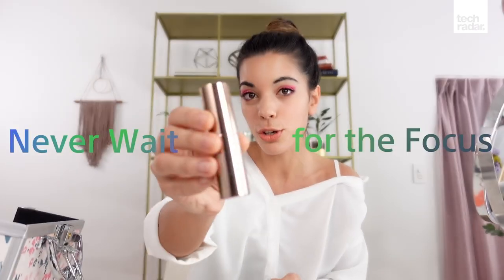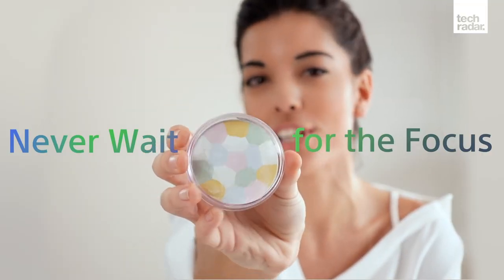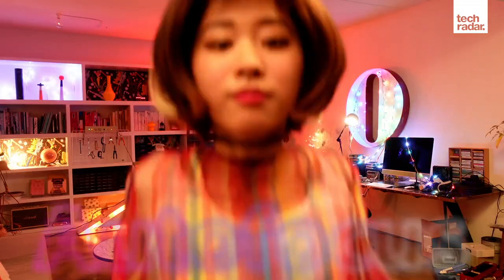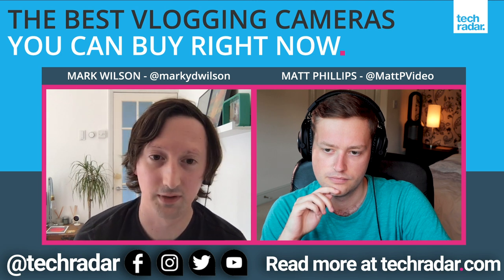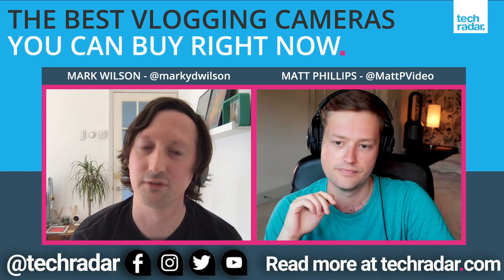Another thing is good autofocus. If you're the only person filming, you want a nice sticky autofocus with face and eye detection, so if you move around the frame you stay nicely focused. Another thing is good audio options — it's quite easy to forget that the audio quality needs to match your video quality. You want a microphone input so you can use an external microphone, and preferably a headphone input as well so you can check quality. But that's more of a nice-to-have than a must-have.